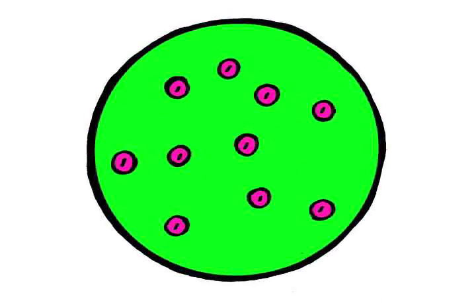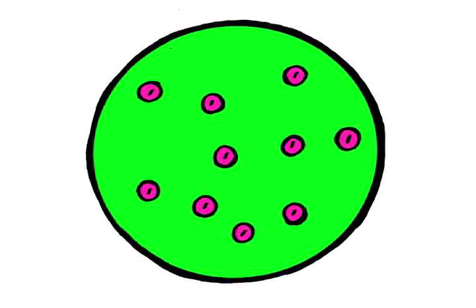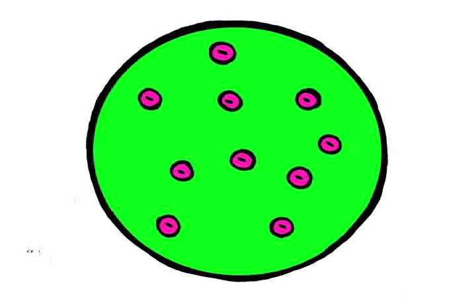If the plum pudding model had been correct, the positive charge spread all throughout the atom would surely have carried through the foil without disruption. Thanks to my experiment, I was able to determine that the particles contained a positively charged nucleus at their center, which contained most of the mass. Around this center orbited a cloud of negatively charged electrons.